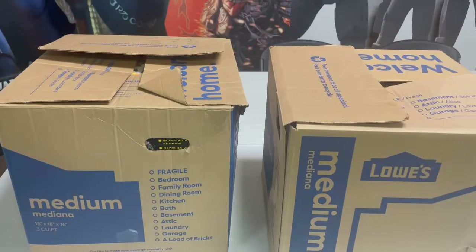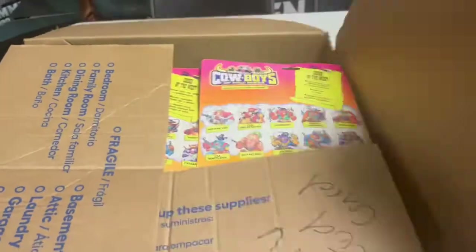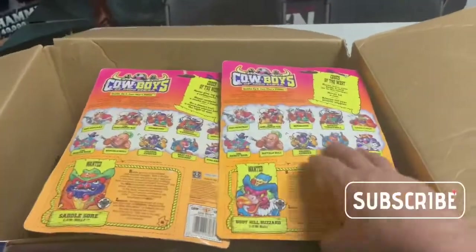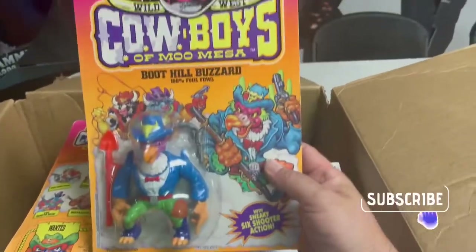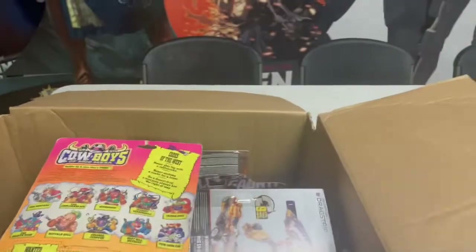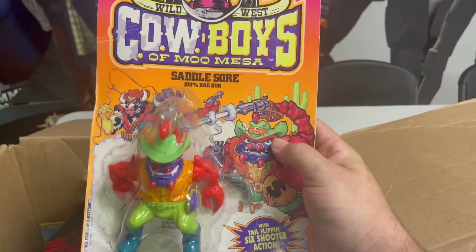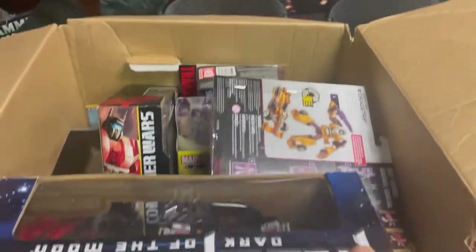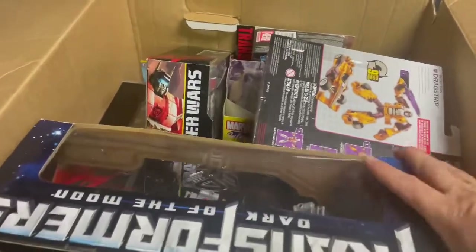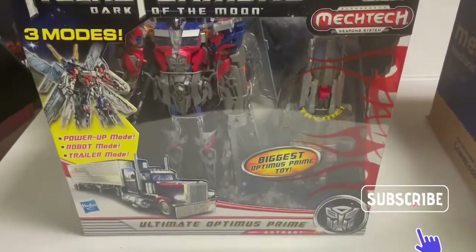Now we've got two boxes here full of action figures. Let's go ahead and dive into these and see what we got. I think a lot of these are going to be Transformers. Oh yeah — there's a couple here. This is pretty cool, look at that — Cowboys of Moo Mesa. There's the Boot Hill Buzzard, that's pretty neat. And here's another one — Saddle Sore. That's crazy, pretty cool. And as you can tell there's a lot of Transformers in here. Let's get this guy out — Dark Moon. There's the Ultimate Optimus Prime.